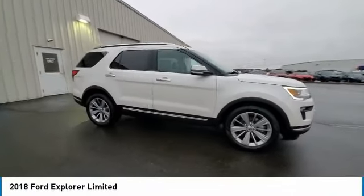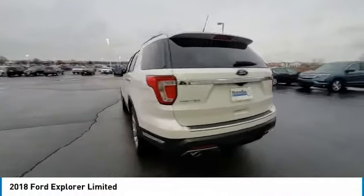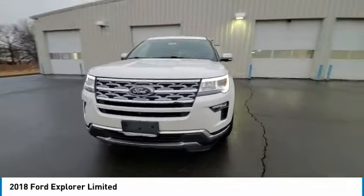Stop by and take a look at the 2018 Explorer. You've got a lot of capabilities to call on in a Ford Explorer. Don't underestimate your choices. This vehicle has less than 35,000 miles. Here are some of this vehicle's great options.